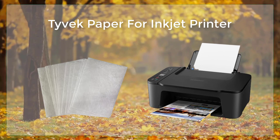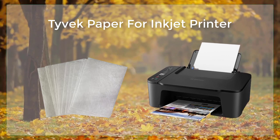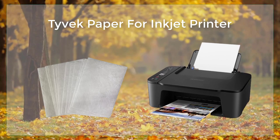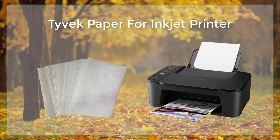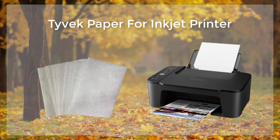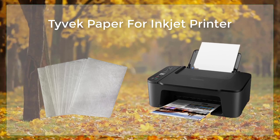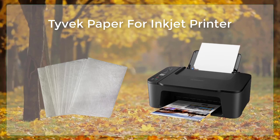Another great feature of Tyvek paper is its compatibility with inkjet printers. The paper is designed to work with most standard inkjet printers, and it is easy to load and use. This means that you can create custom labels and stickers at home without having to pay for expensive professional printing services. When it comes to printing, Tyvek paper offers high-quality results, thanks to the material that gives it its characteristics of durability and water resistance.